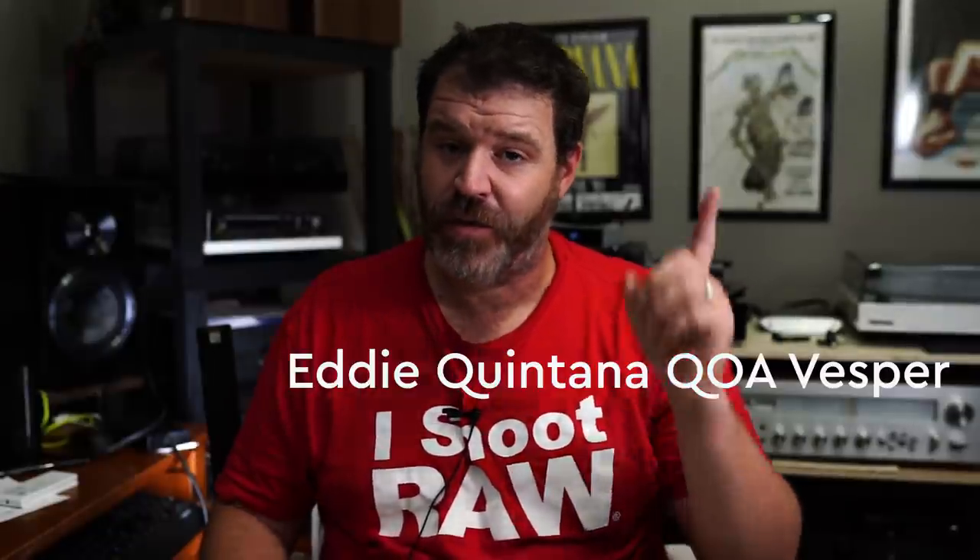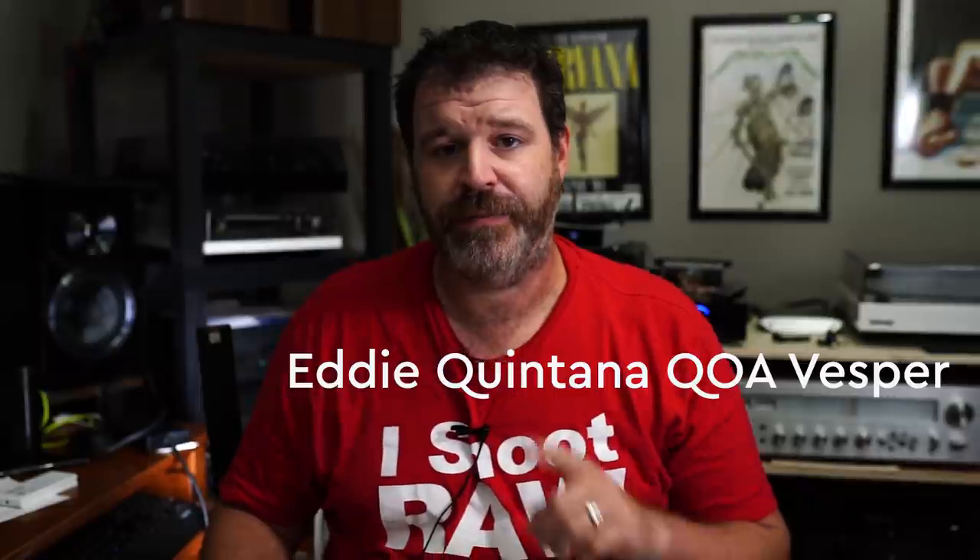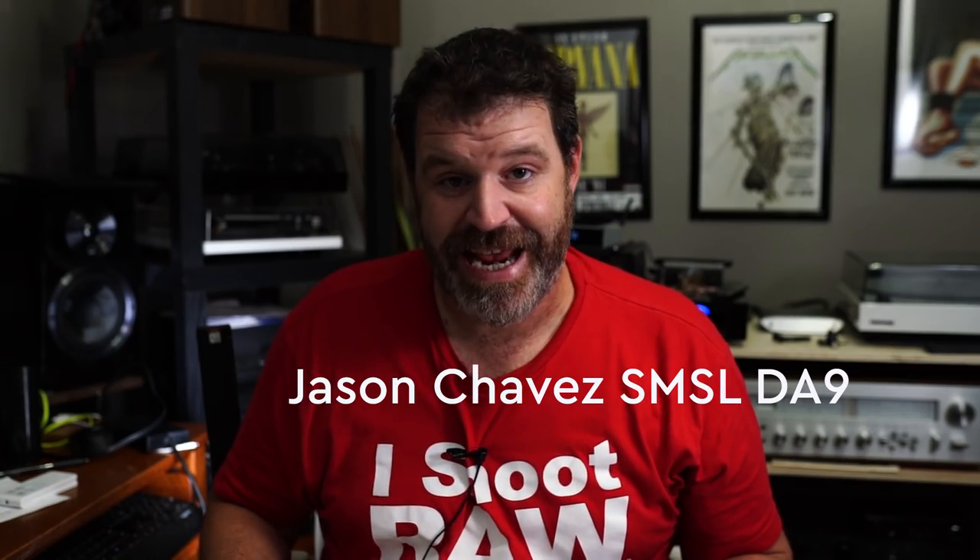Matt Hatcher won a Topping MX3. Eddie Quintana won a pair of QOA Vesper IEMs — a great set of IEMs, actually one of my favorites. Here's the funny thing: some of our patrons donated things, and one of the patrons won the thing he actually donated, so I had to change things around. The Topping MX3 was provided by a patron, the M300 DAC by me, the QOA Vespers by me. Jason Chavez, you won an SMSL DA9, provided by another patron who actually won something themselves. The universe is a cool place — patrons are donating things and then winning things.